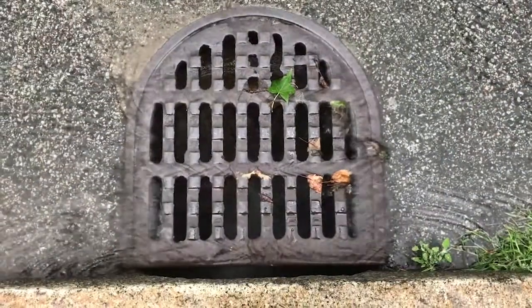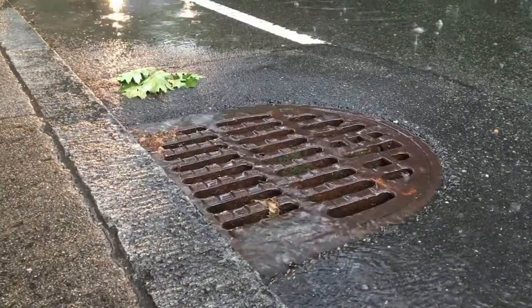A catch basin is basically an underground structure, and all of the stormwater that runs down the street runs down a gutter line and eventually goes to one of these metal grates in the street. It's really important that people remember that by keeping their drains clean, they're also keeping their water clean.